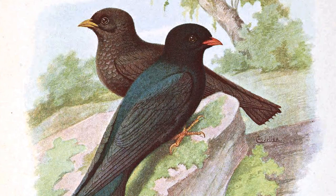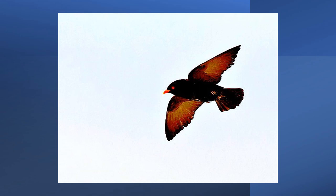However, due to a lack of detailed information about its breeding range and population numbers, this species is classed as data deficient by the International Union for Conservation of Nature.